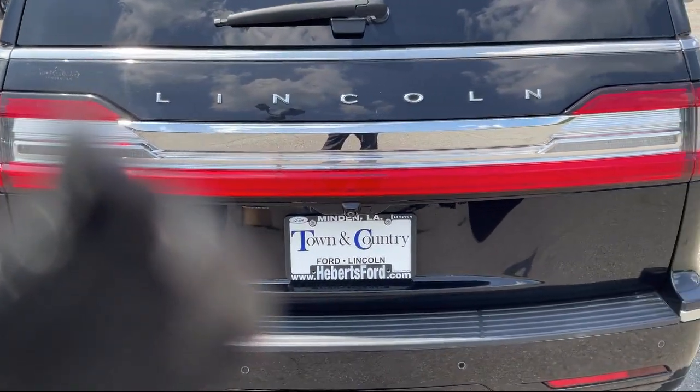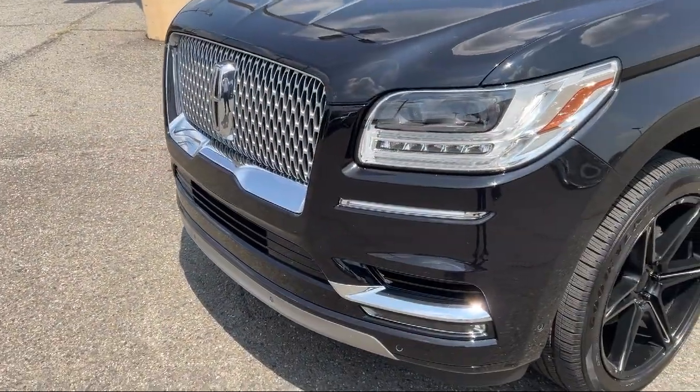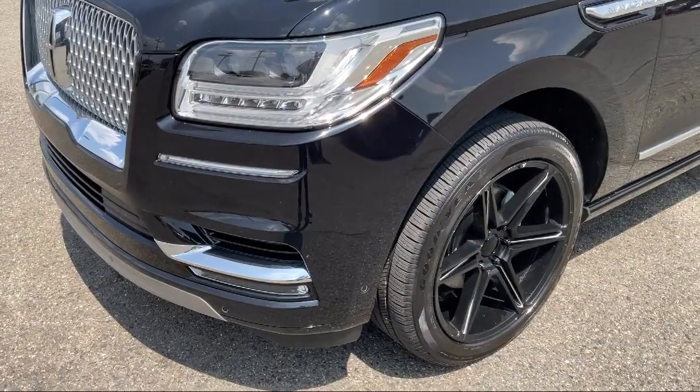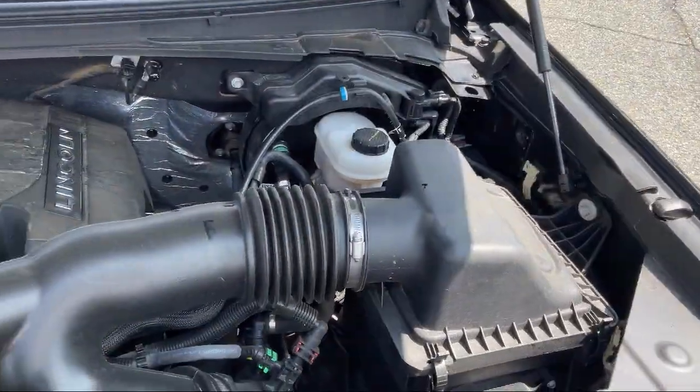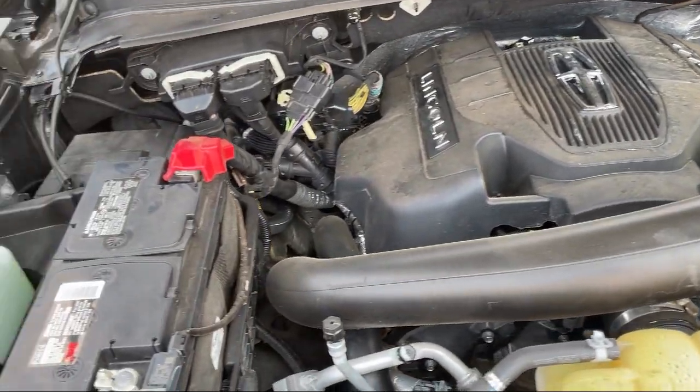Our dedicated sales staff has years of experience treating their customers with respect, while our five-star service facility ensures prompt service after the sale. We pride ourselves on our modern online sales process that offers a fast, transparent, and streamlined buying experience.